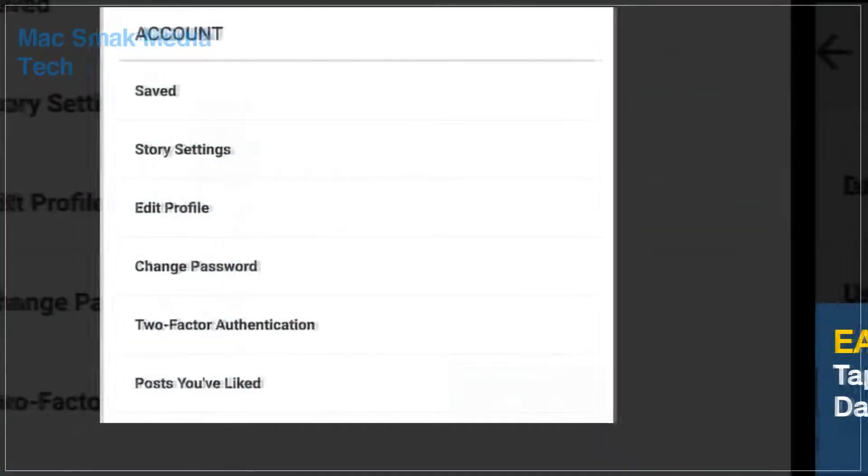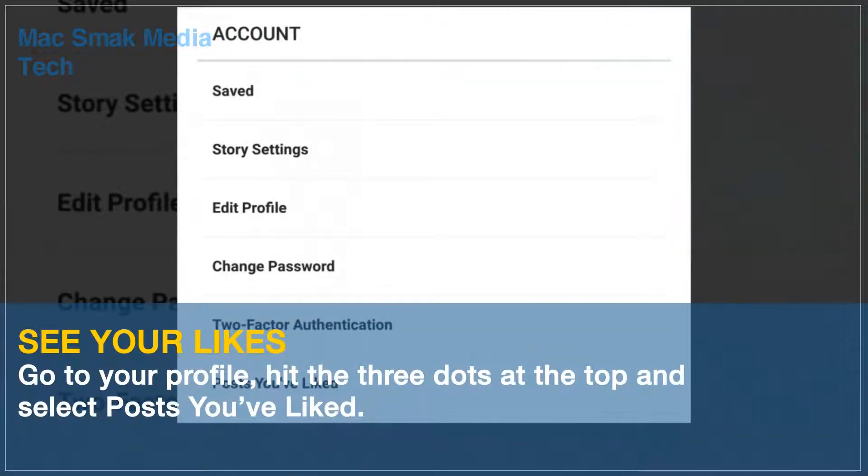Hit the three dots at the top and select Posts You've Liked. Take a look at everything you've bookmarked by tapping the same icon that sits near the top of your profile.